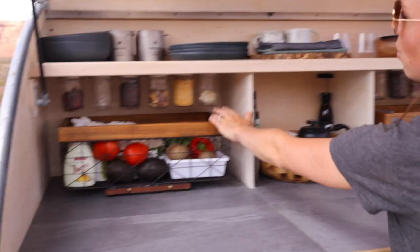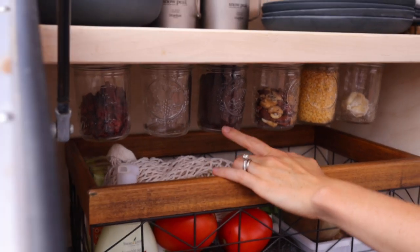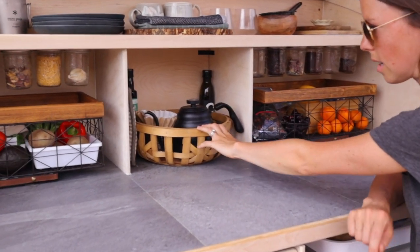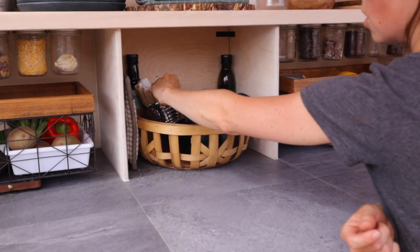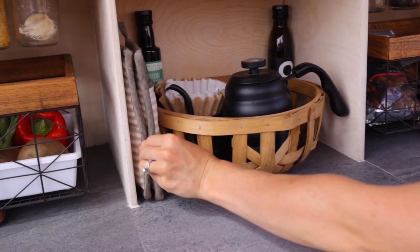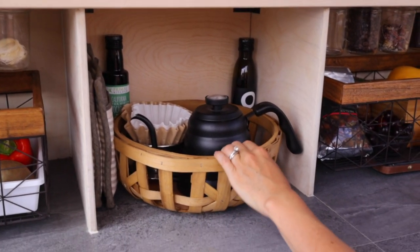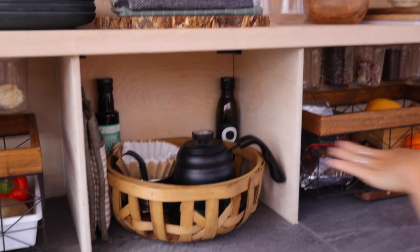We have it on both sides — over here we have garlic, lentils, nuts, and more coffee. We have our little coffee station here: our kettle, a little pour-over setup, oven mitts, and cooking oils. The reason everything stays put is that we used Velcro again, so things stay in their spot and don't move.